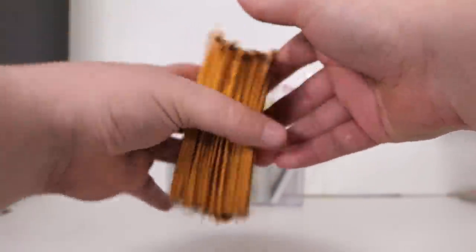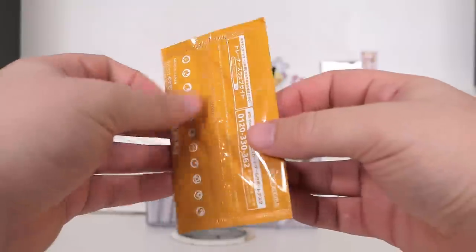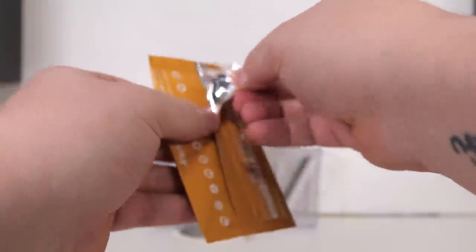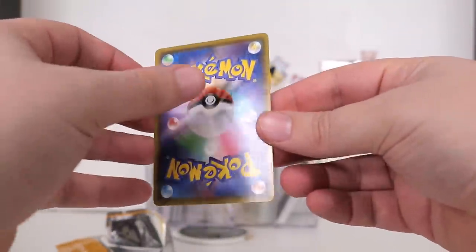Now, what are these? Well, if you remember the Vault Tackle Booster Box that we opened — for every 5 Vault Tackle Booster Packs you purchased in one transaction, you would be given one of these Promo Packs. And for every box, you would receive five. I think that's how it was.